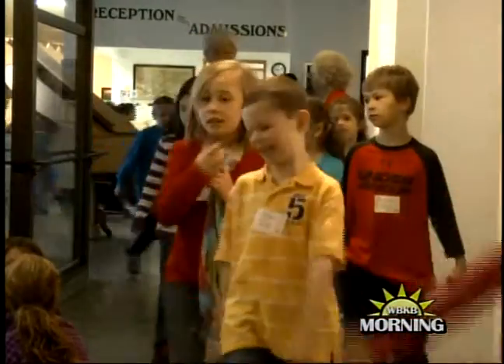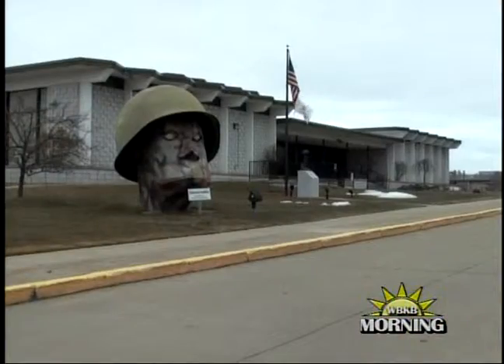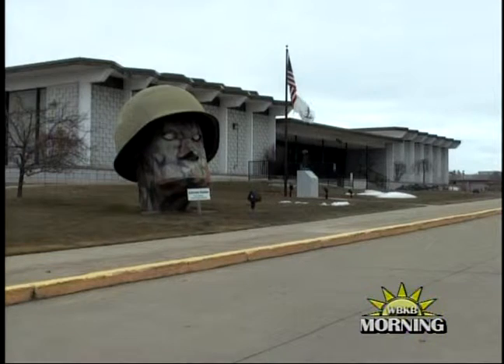About 150 students from Hinks Elementary took a trip to Besser Museum today to wrap up March is Reading Month. The theme for the reading month is 'It's a Trip,' so they wanted to bring their children on a field trip to Besser Museum. The lessons they'll be learning are all related to transportation.